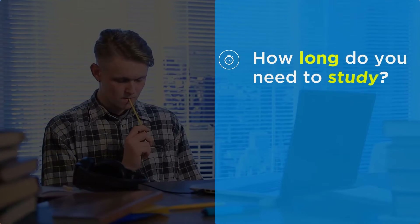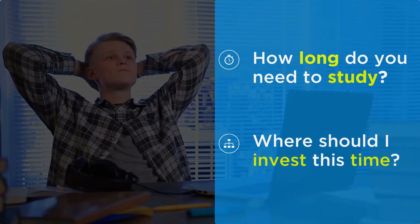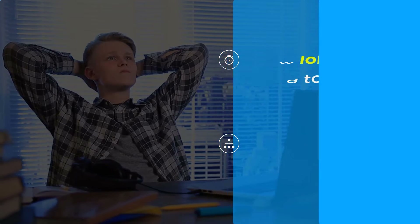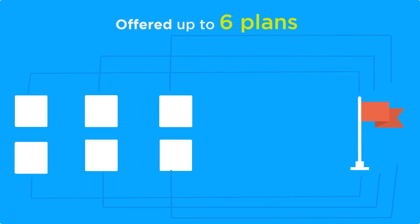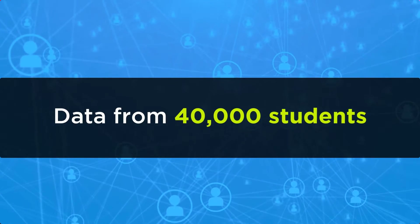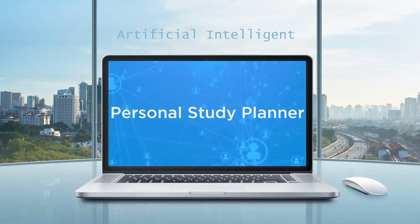Now, how long do I need to study for the GMAT? Where should I invest this time? These are the two questions that every GMAT aspirant has. Till date, most GMAT prep companies offered up to six plans — plans that in many instances guided students along an inefficient preparation path. Using data from 40,000 students, we created our AI-driven Personal Study Planner.